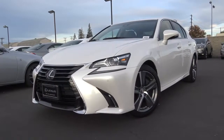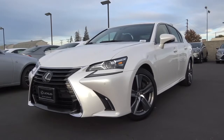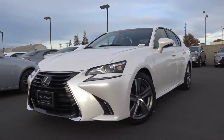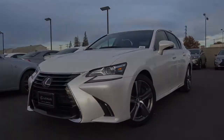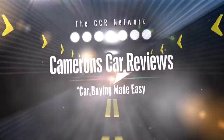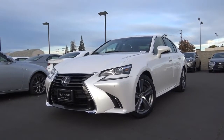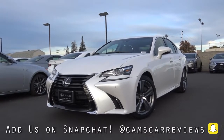The midsize luxury sedan class is one of the most important segments in the luxury auto market. With the Mercedes-Benz E-Class being the best seller in this segment, the Lexus GS wants some of the sales pie. So is there a reason you should choose the GS over its European competition? Let's find out and take a closer look at this 2017 Lexus GS 350. The GS has been in this generation since around the 2013 model year and it got a pretty extensive refresh just last year, which included updated styling and updated features.